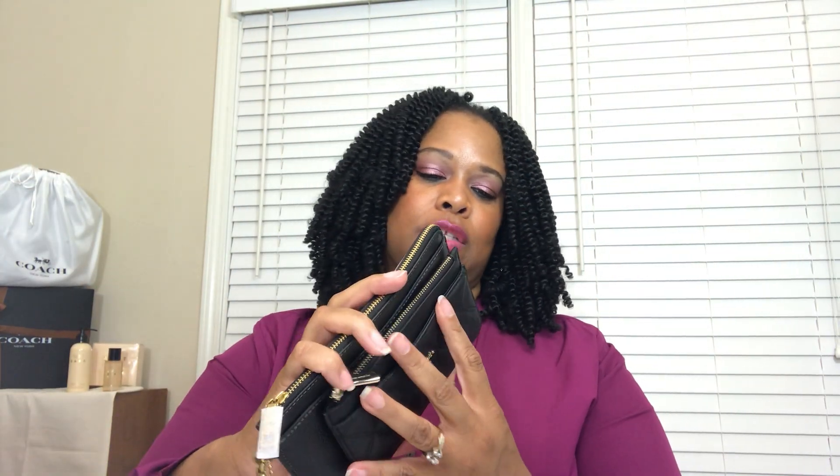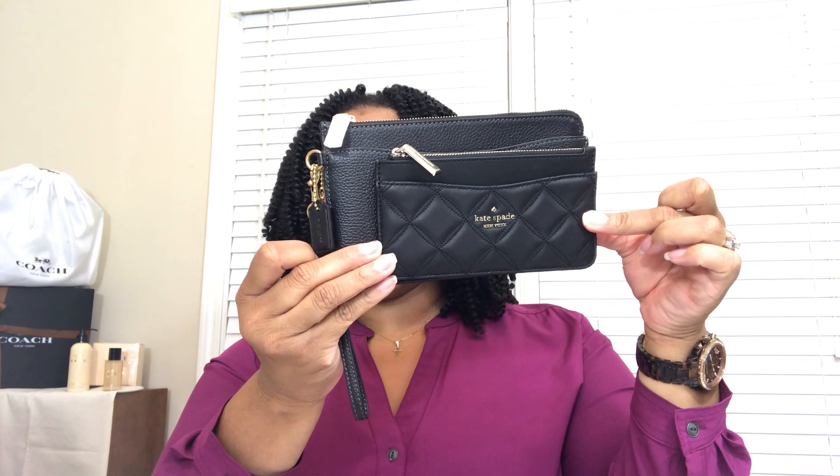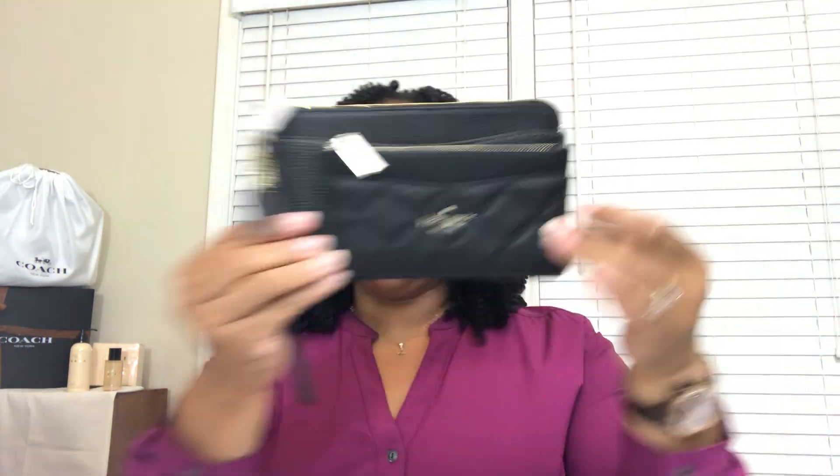The last comparison piece is also from Coach — it is the Coach L-Zip wallet, which I recently revealed on my channel. From a comparison standpoint, both are black. The Coach is significantly longer and taller than the Kate Spade. This Kate Spade one is going to be perfect in smaller bags, and you could probably actually fit the Kate Spade inside the Coach. On the front of the Coach L-Zip wallet, there is a slip pocket, and the Kate Spade also has a slip pocket.